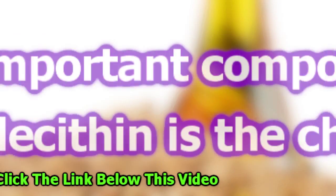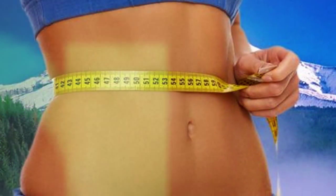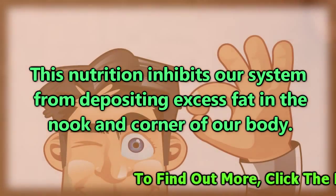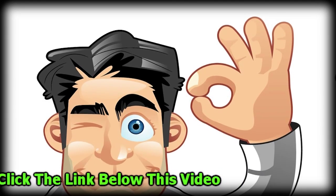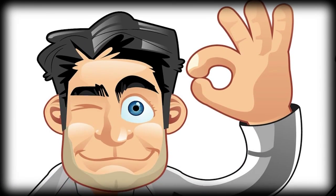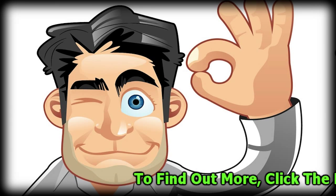The important component in lecithin is choline. This nutrition inhibits our system from depositing excess fat in the nook and corner of our body. From this basic fact, we can say that choline helps for strong cardiovascular health, fighting against cholesterol, brain and memory enhancement, and increasing the metabolism of fat.